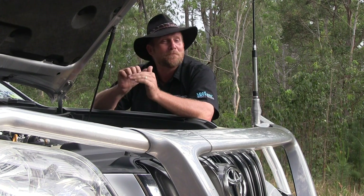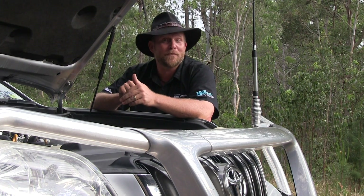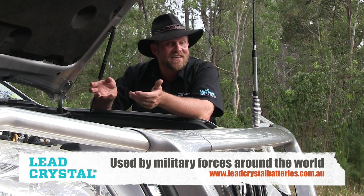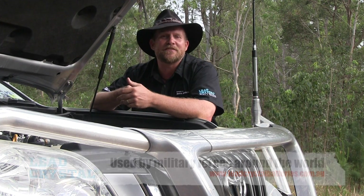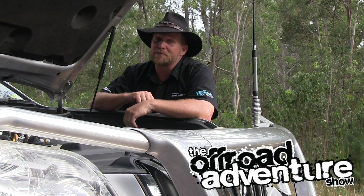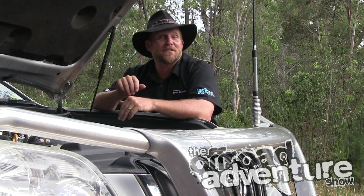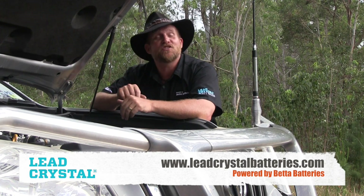Now, you're not the first to discover this amazing battery. Some of the largest companies in the world use lead crystal batteries in some of the most hostile environments — Vodafone, Siemens, British Aerospace Engineering, Toyota Forklifts, the Military Emergency Service, and even us guys from the Off-Road Adventure Show benefit from the lead crystal batteries. To learn more about these batteries, ask at the counter or visit the website leadcrystalbatteries.com.